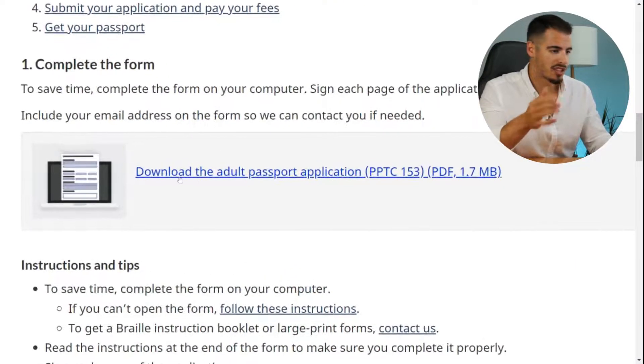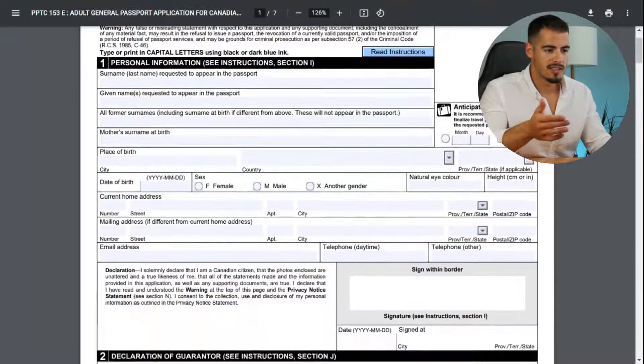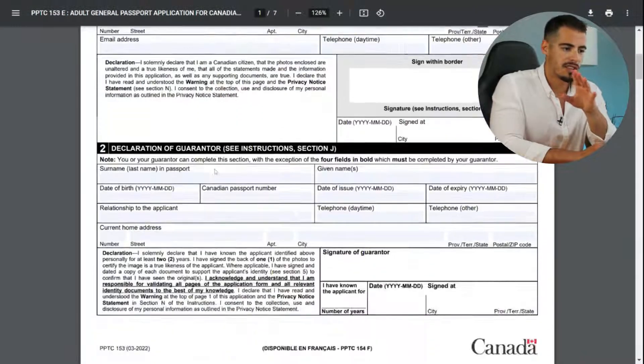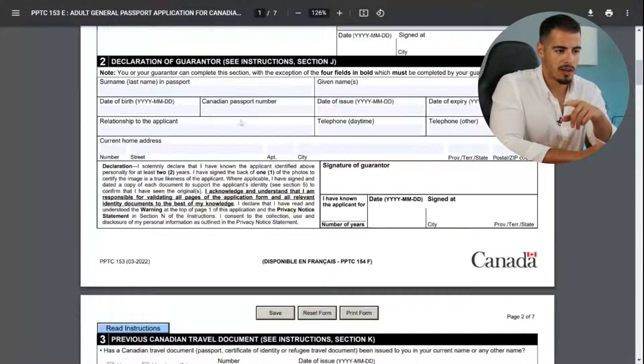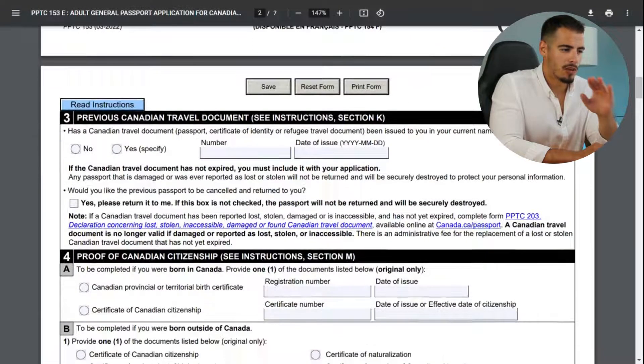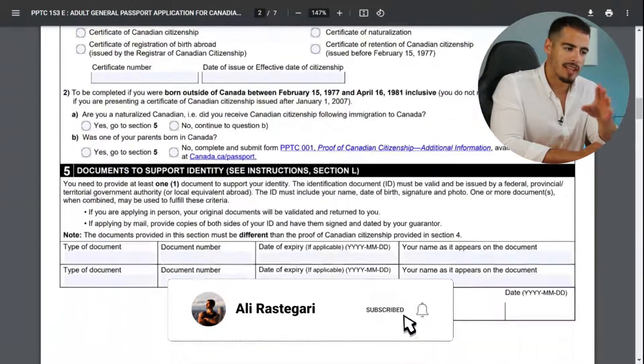Now download and complete the passport application form. In the personal information section, enter your basic information, address, and contact info. Next, enter your guarantor's information: full name, date of birth, passport information, and home address. You'll also need to enter your previous Canadian travel documents information.